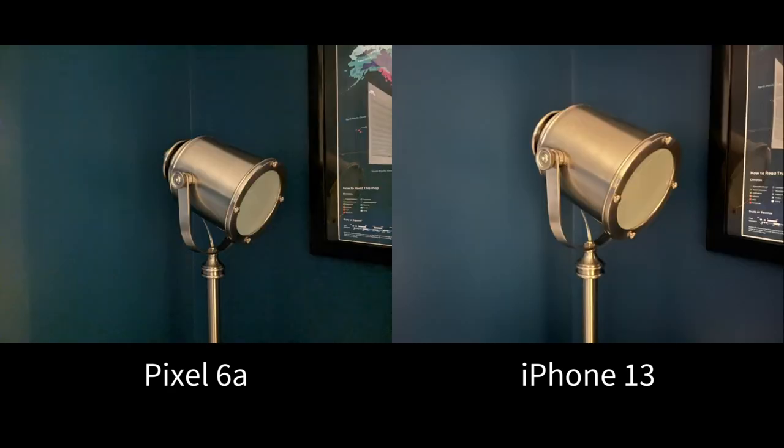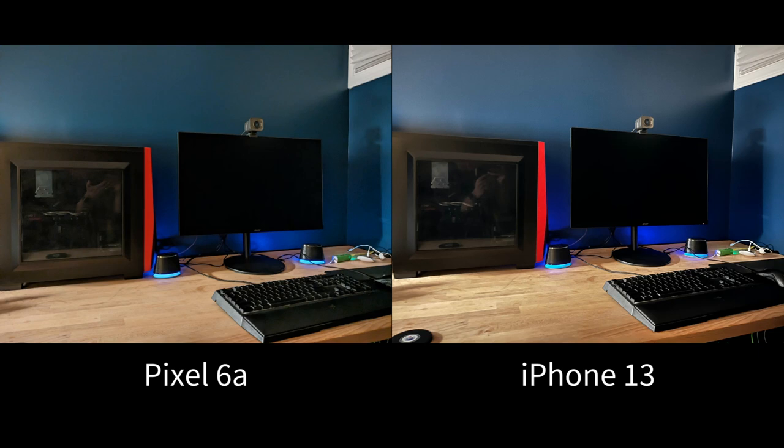I compared some shots with the iPhone 13 and found the iPhone did a much better job of bringing out the colors and detail in the environment. Still, low light photography is usable on the Pixel 6a and it will certainly get the point across.